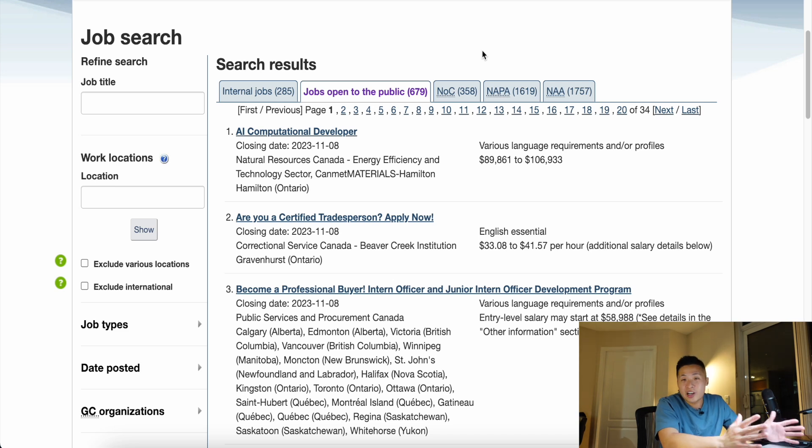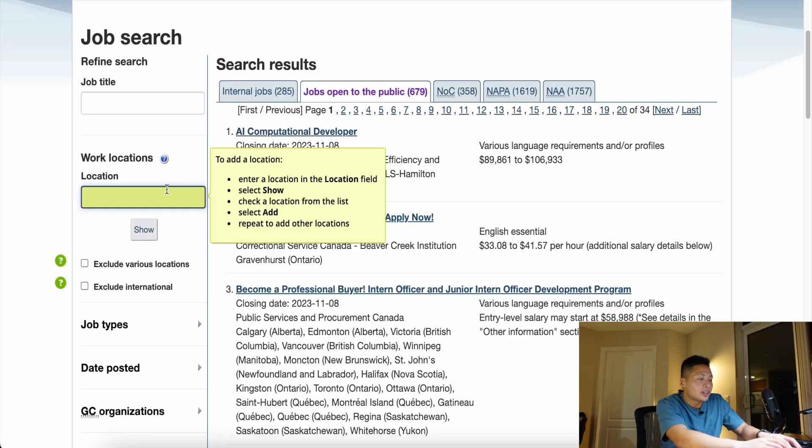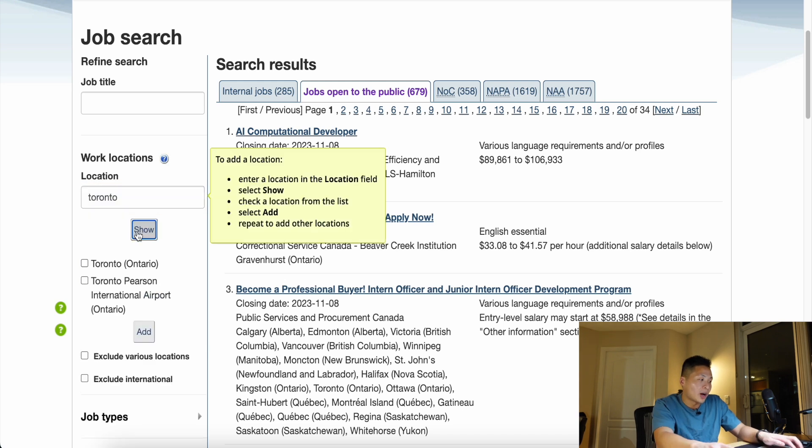Upon arriving to this page, you can very well start applying for positions if you really want to. I do recommend using the refined searches on the left-hand side — you can apply certain filters to narrow down your job. You'll notice the different tabs on the top section. The tab you're probably most interested in is jobs open to the public. If you're looking for a specific job title, you can search something like IT, finance, or accounting. For work locations, you can search by wherever you're living — Ottawa or Toronto, for example.